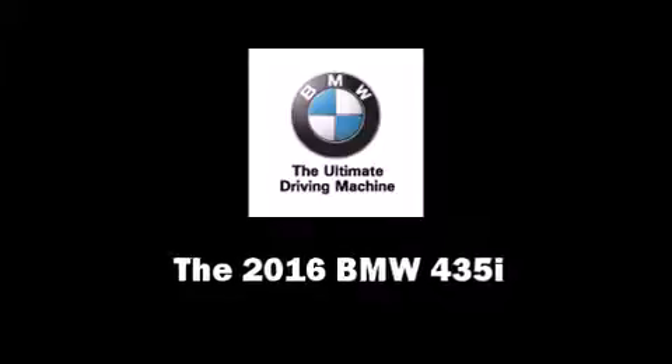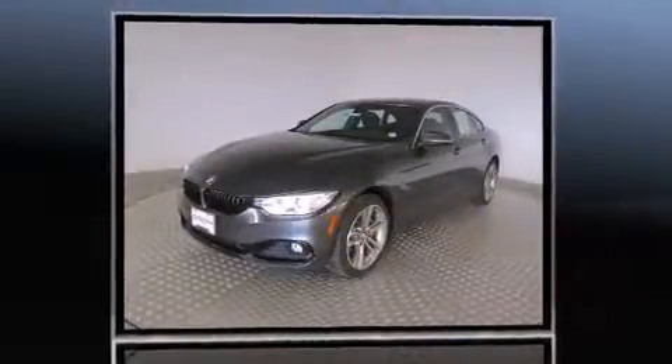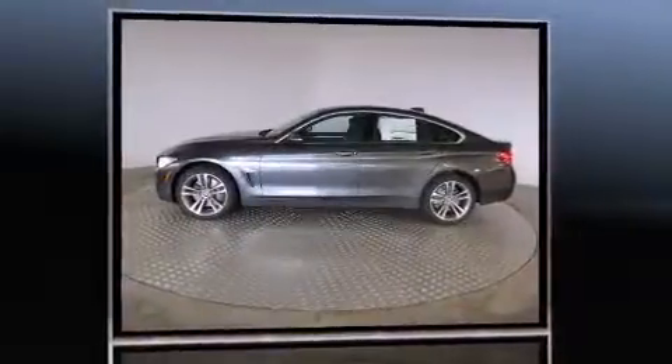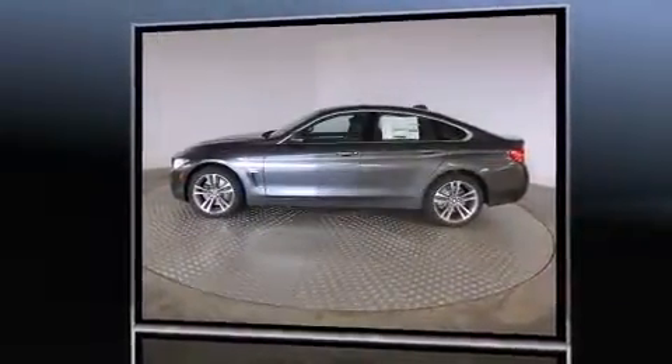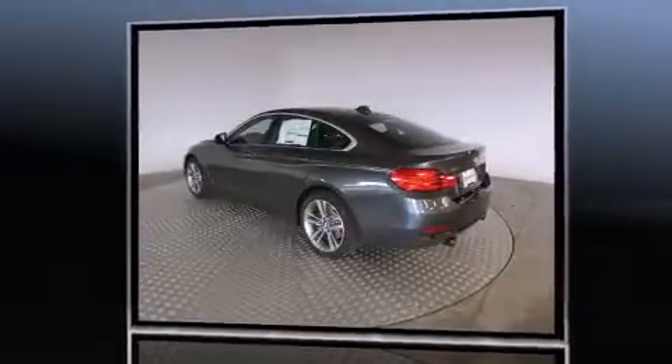Get excited about the 2016 BMW 435i. This four-door, five-passenger coupe will allow you to take command of the road with confidence. Smooth gear shifts are achieved thanks to the three-liter six-cylinder engine, and for added security, dynamic stability control supplements the drivetrain.